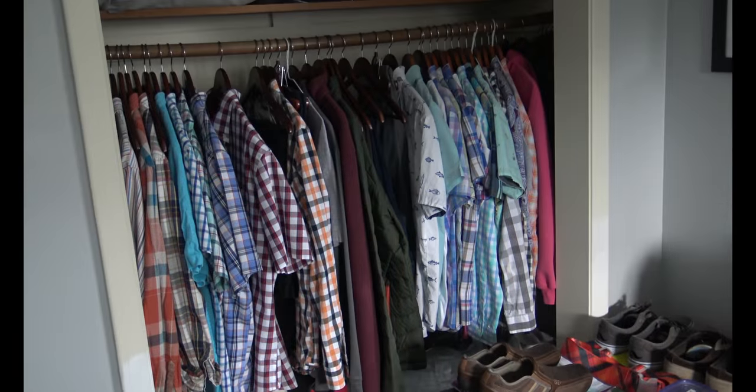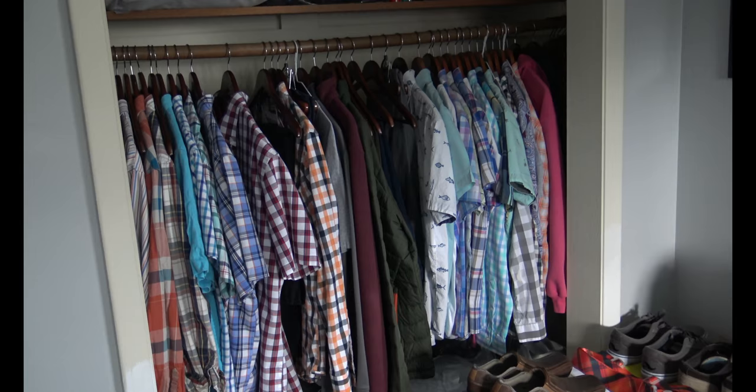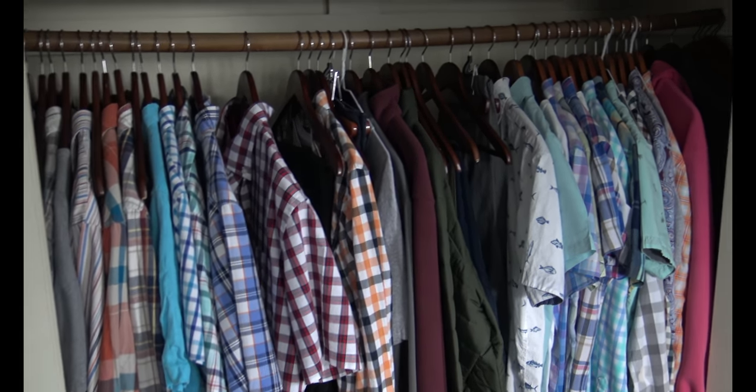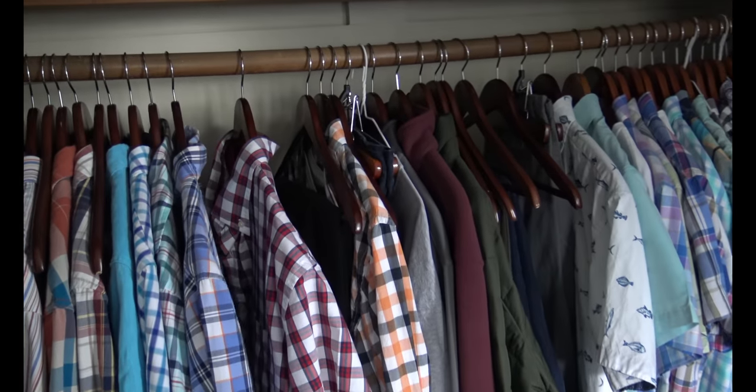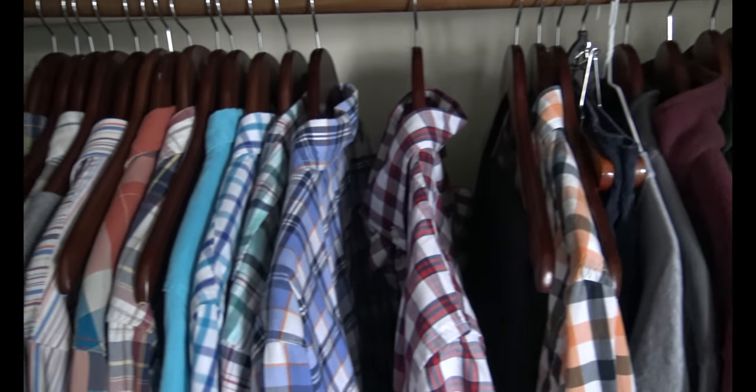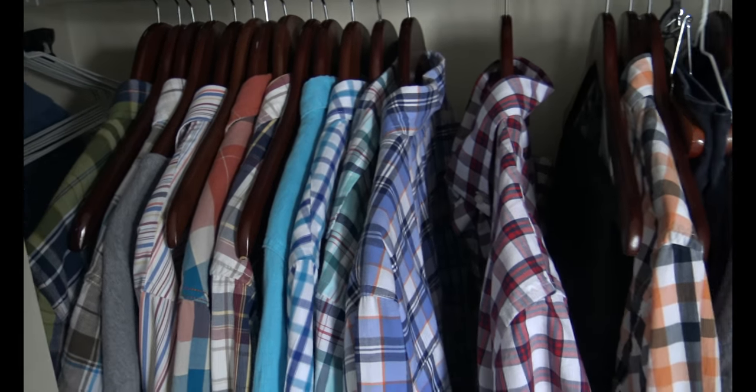We're going to go through all of that in this series of packing videos. Let's take a look at what's in the closet in the spare room and what we've picked out to go on this Alaskan cruise. We'll start with my selection.